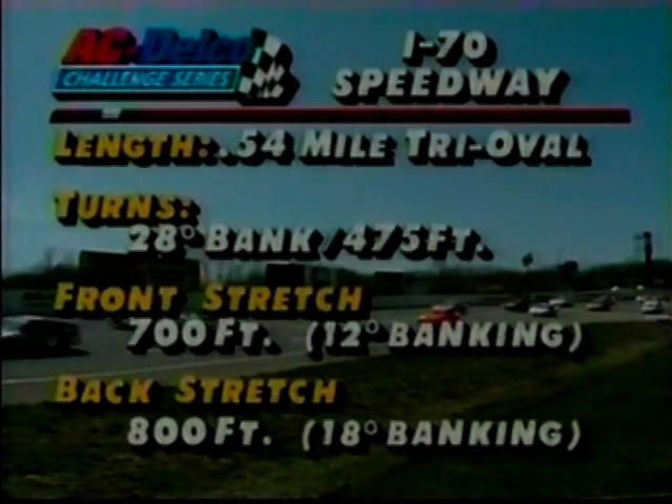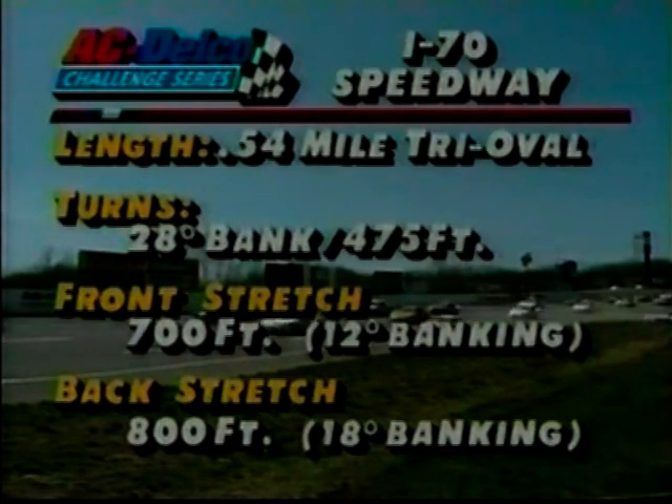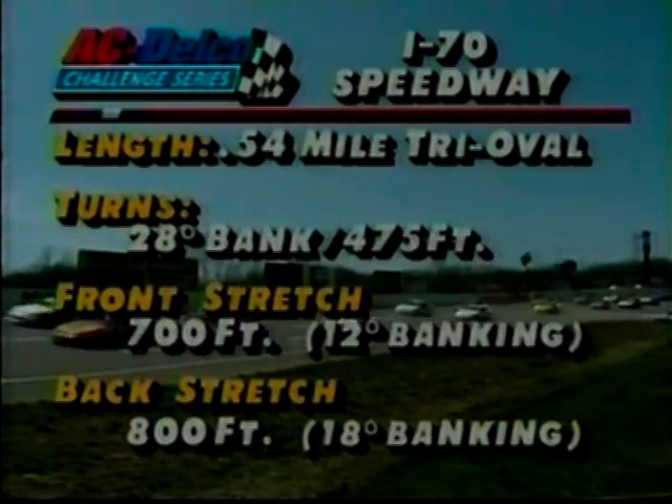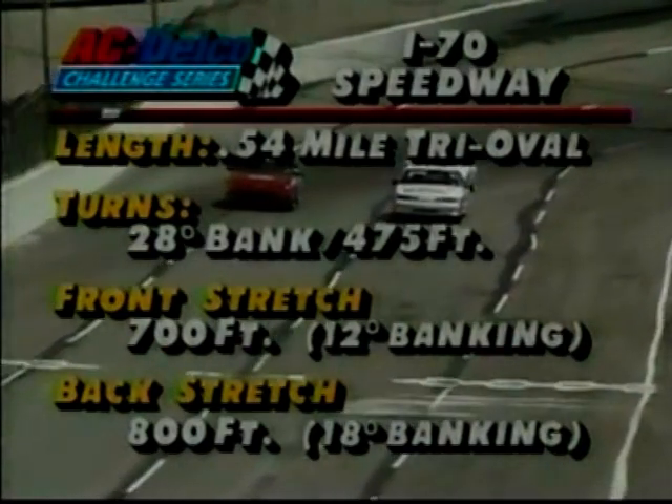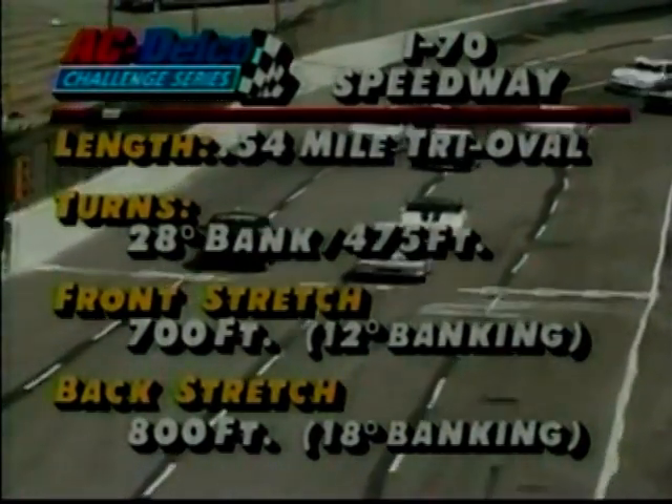They go right head-on into it down the front stretch. The track is a half mile in length. Each turn is a little bit different in terms of its banking — it shows 28 degrees there, but you'll find as you watch the race today that the drivers will elect different lines in turns one and two than they prefer in three and four. 28-degree banking, high-banked half-mile racing — is there anything more exciting than that?